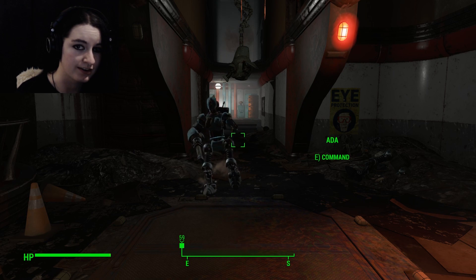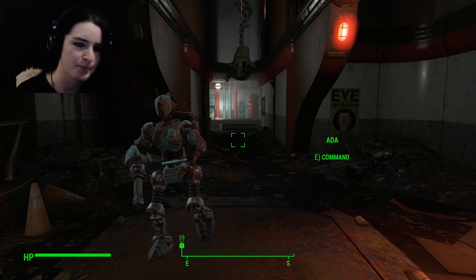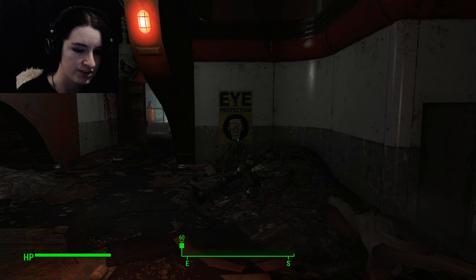Hey everybody, I'm Iovonix and this is Fallout 4 Automatron. We are currently in the Mechanist's lair, in the process of hunting down the son of a bitch.